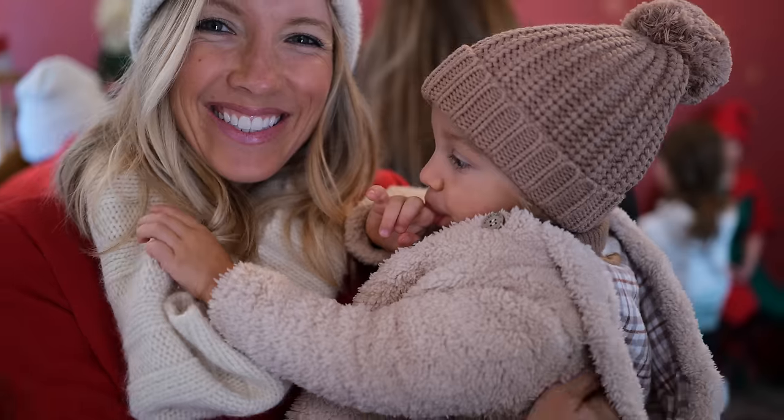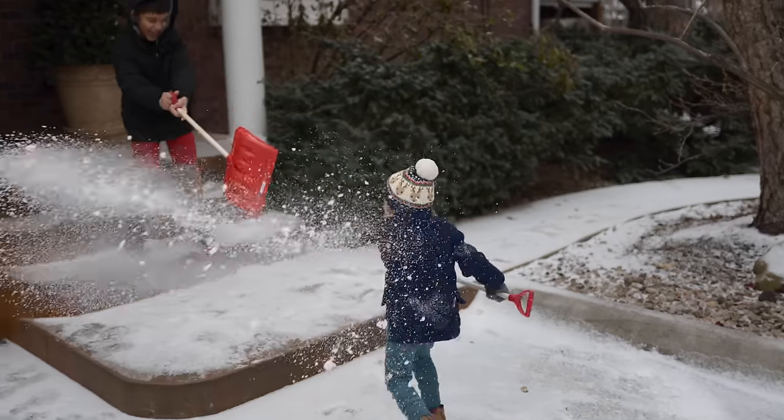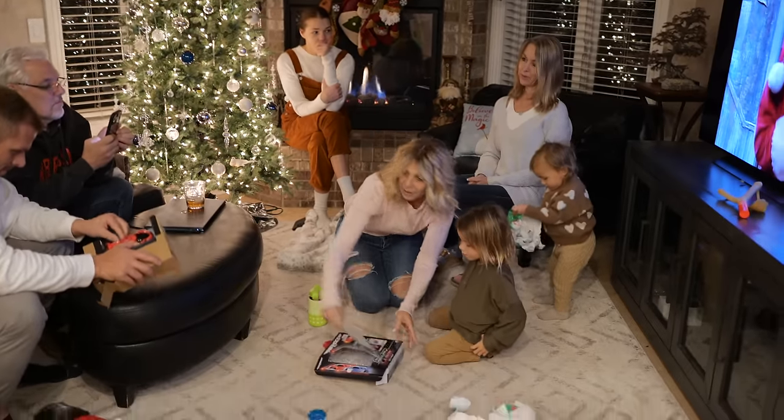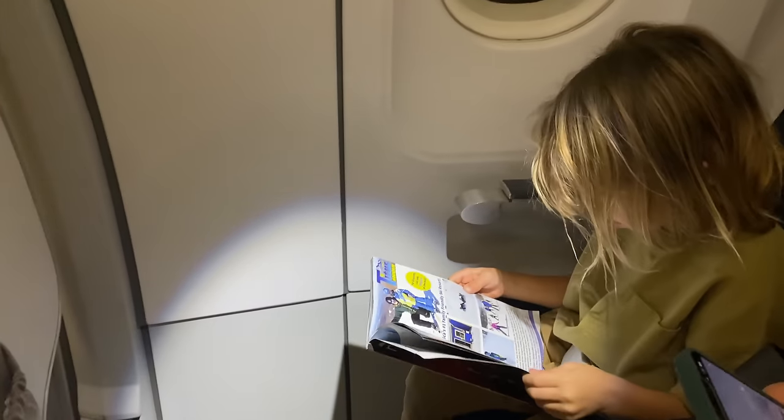Hey you guys, Erin and Liv here, and welcome back — or if it's your first time, welcome to Eat Move Rest. Today we just got back from spending two weeks in Nebraska with family and friends over the holidays, and we made sure to travel with plenty of healthy snacks, not just for our sake but especially for the kiddos. So today we're sharing our top 10 healthy kids snacks for on the go that are also very adult friendly.